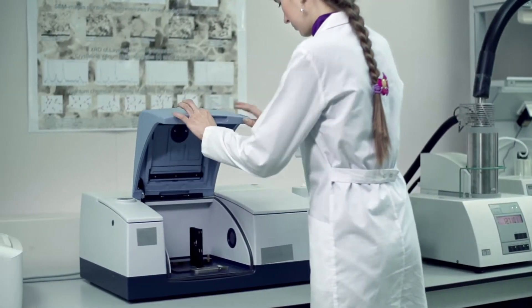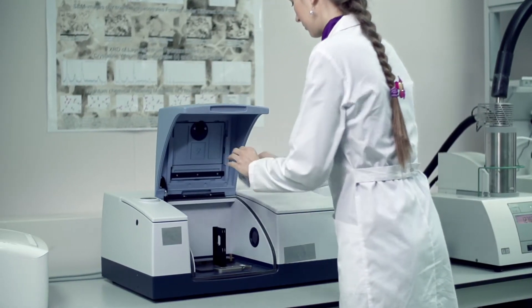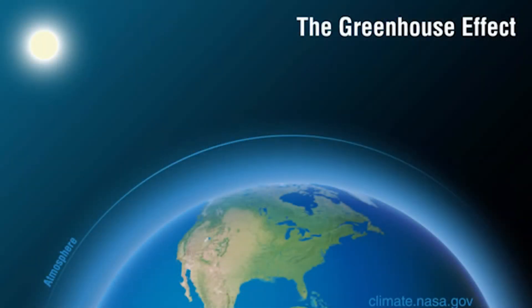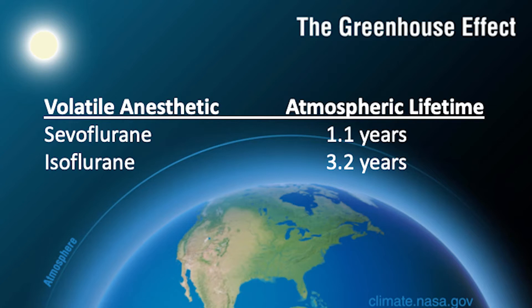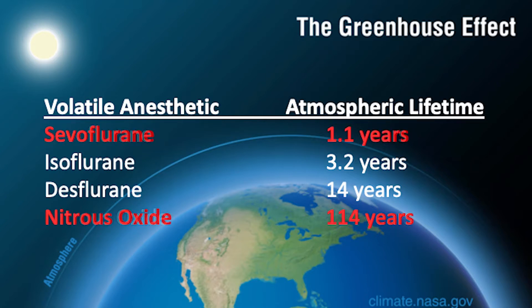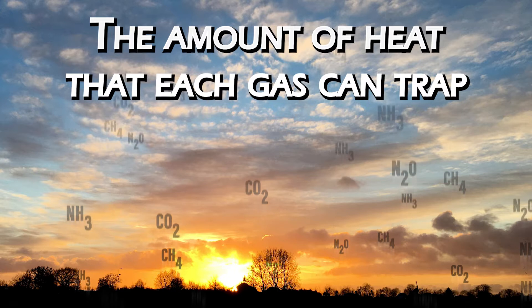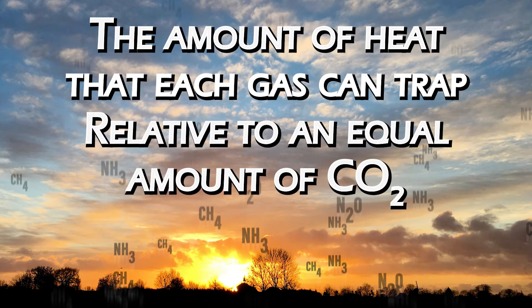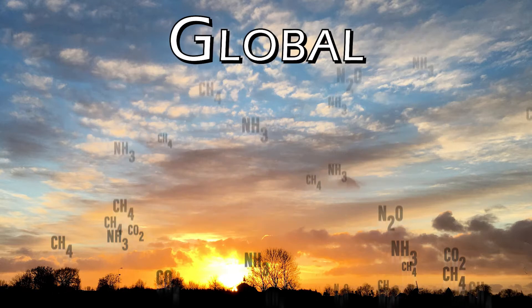Researchers who specialize in the atmospheric chemistry of these gases have determined how long each one survives in the atmosphere. Sevoflurane has the shortest atmospheric lifetime of 1.1 years, while nitrous oxide, on the other hand, has the longest at 114 years. The amount of heat that each gas can trap relative to an equal amount of carbon dioxide is also measured and referred to as its global warming potential.